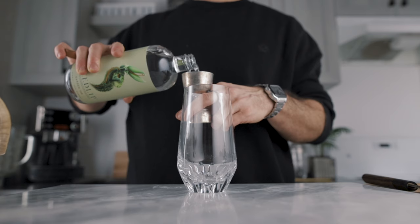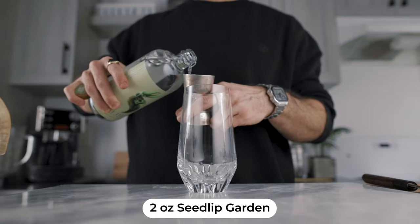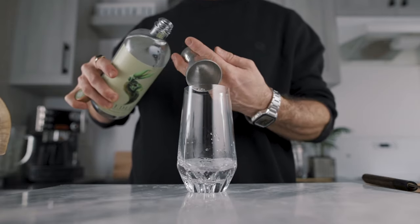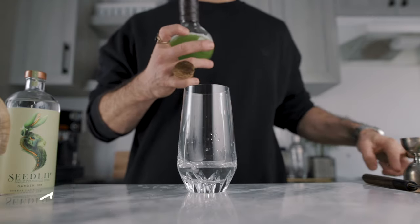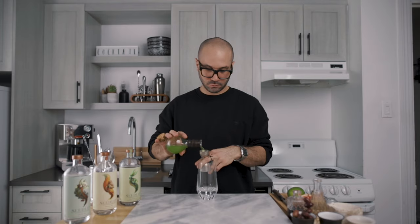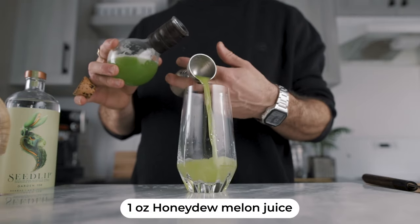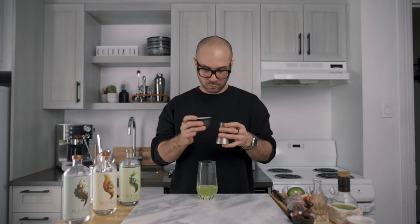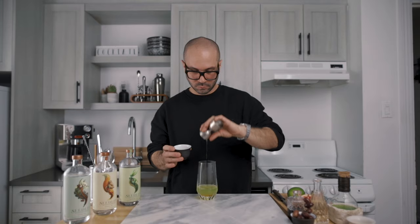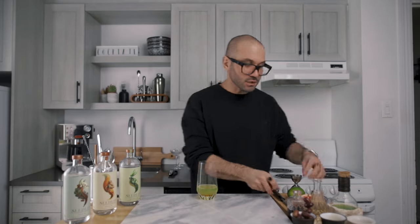The first cocktail of the day uses the Garden expression and I call it the Garden Swizzle. We're going to start with two ounces of Garden 108, poured straight into a Collins glass. To that, we add one ounce of honeydew melon juice, half an ounce of agave nectar, and half an ounce of lime juice.